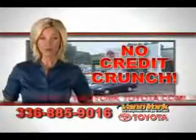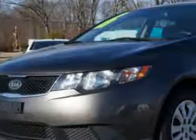There's no credit crunch at Van York Toyota — millions of dollars to lend. You'll spot this one on the lot today at Van York Toyota. It's a beautiful metal bronze 2010 Kia Forte with four-cylinder engine and automatic transmission.